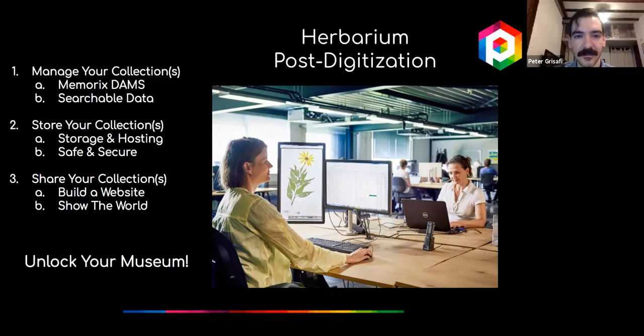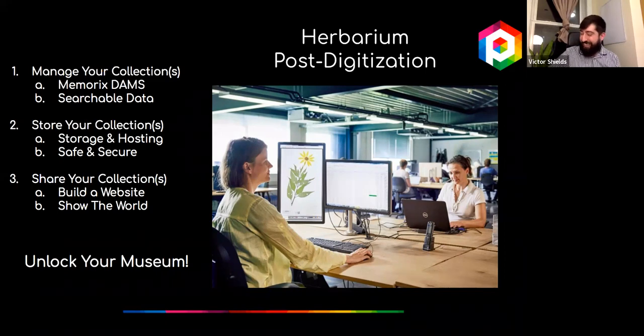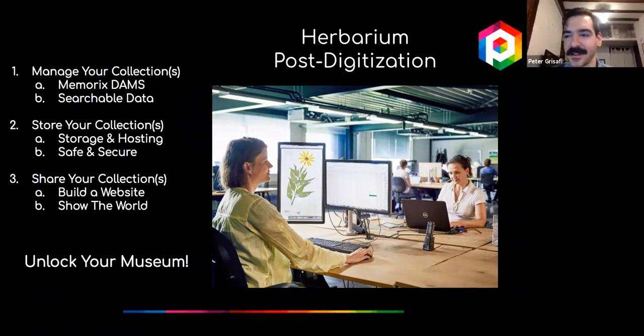We're also here to walk you through the non-glamorous parts of digitization: what file type to use—JPEG 2000s, TIFFs, JPEGs? What color space—Adobe RGB, ECI RGB? How much server space do you have? Do we need to compress the files? All these technical details sometimes get lost in the excitement of digitization, but we're here to help ground that.